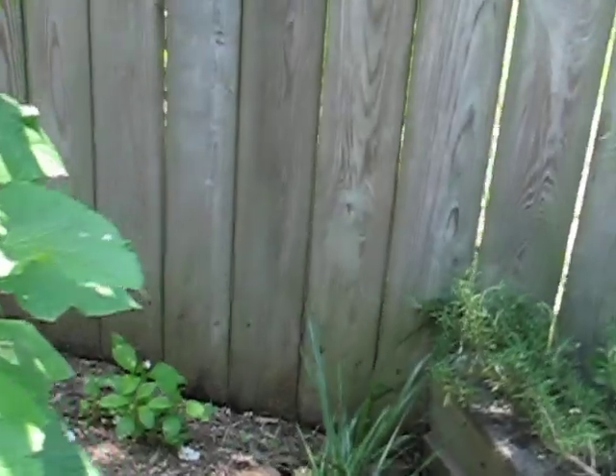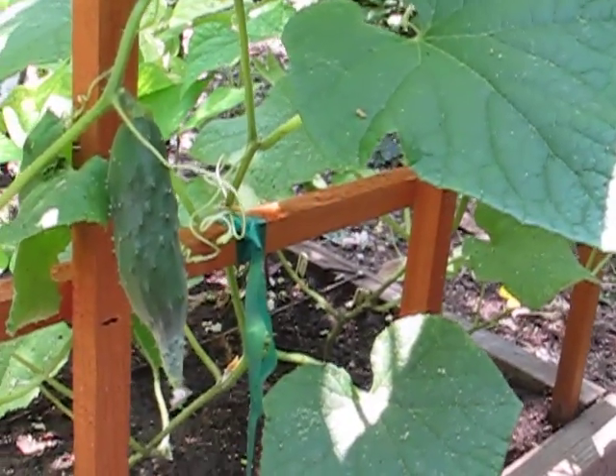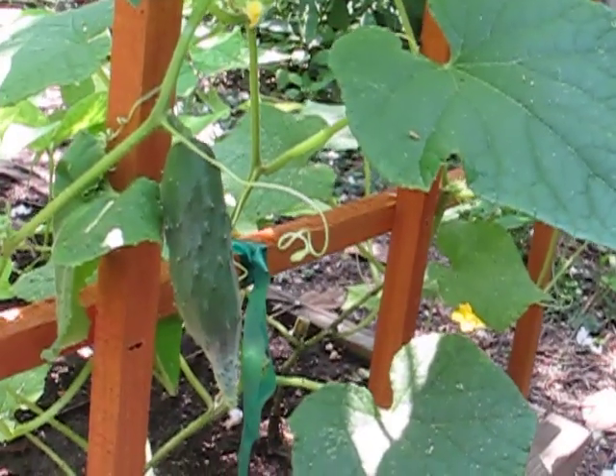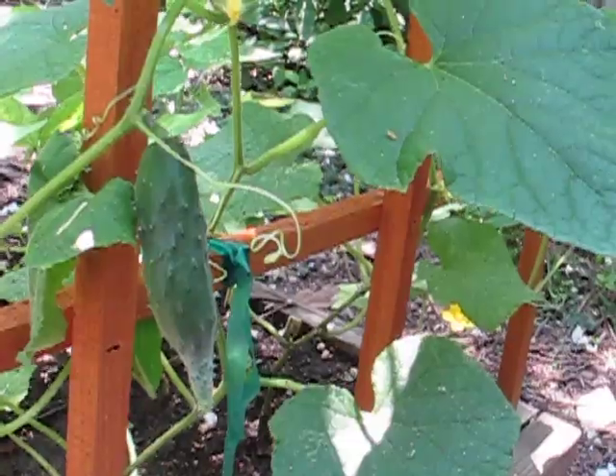We have some cucumbers growing and again another one is growing with that funny tip. I don't know if that's just how this variety grows, but it's doing the same thing again. So we'll see.